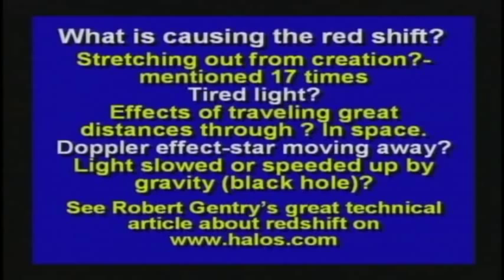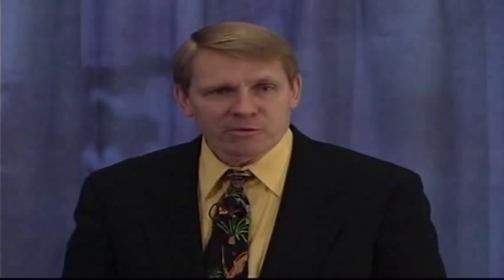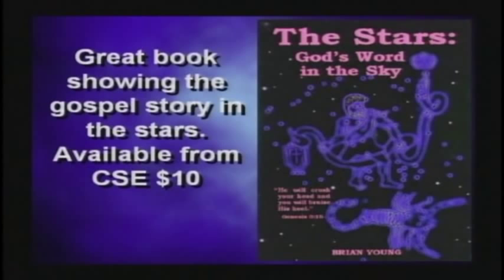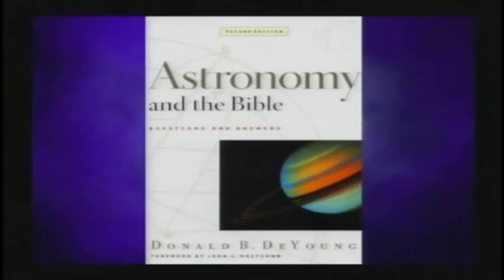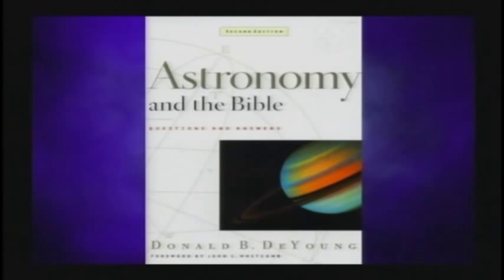Robert Gentry has a great article on his website, Halos.com, if you want to read more about the red shift and the problems with it. When you talk about the stars, there's a good book by Brian Young called The Stars: God's Word in the Sky — you can get it from our ministry for $10. Christians shouldn't be afraid of astronomy. There's also a book called Astronomy in the Bible by Donald DeYoung, available on our website. I think we should study astronomy — study what God has made.